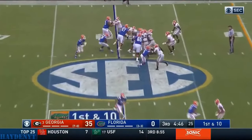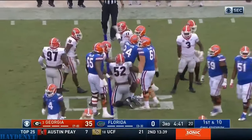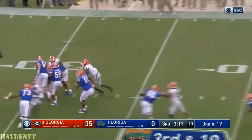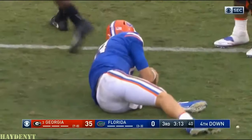Midfield. Give it to him again — this time runs into his own guy, stumbles a little coming out of the blocks and stops for no gain. Georgia delayed blitz — Franks in trouble again, going to get hammered down. That delayed blitz was DeAndre Walker — he's the guy that got him.